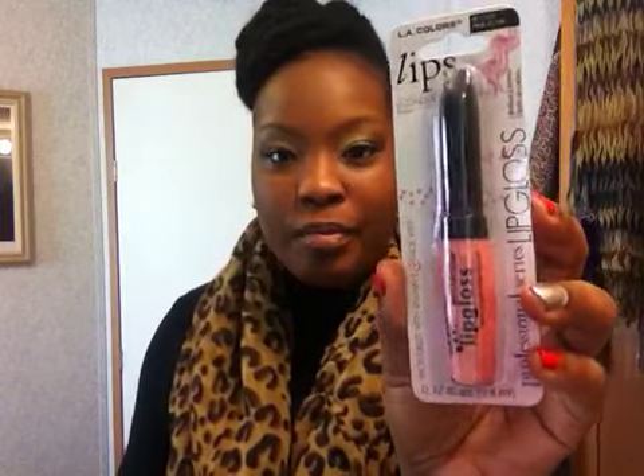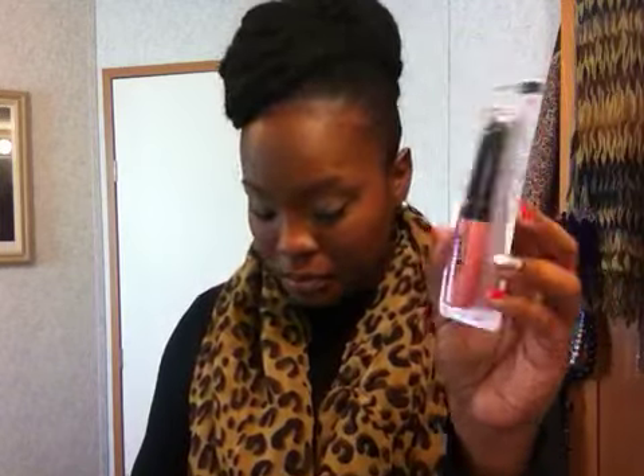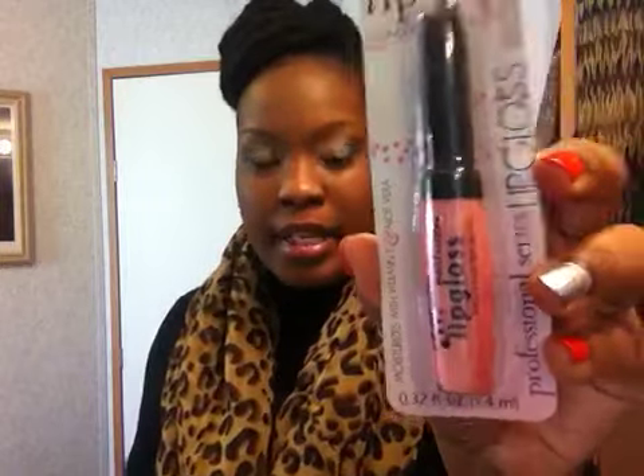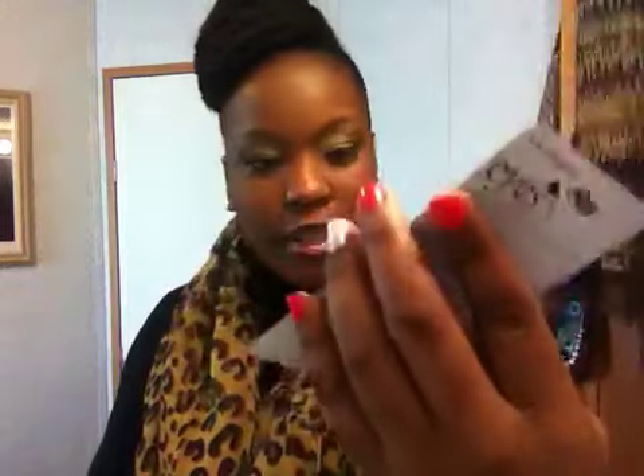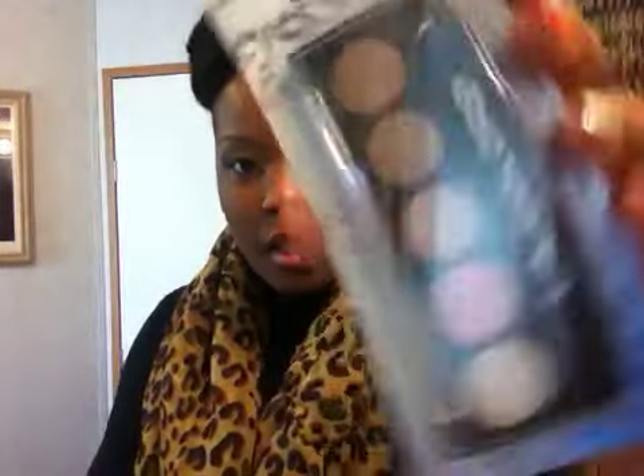Alright, the next thing — I'm going to give you a pink pearl lip gloss. It looks pink but it's more like a shimmer. You're also going to get the LA Colors — I think it's white, pink, maybe like a brown, dark brown, and kind of a bronze color.